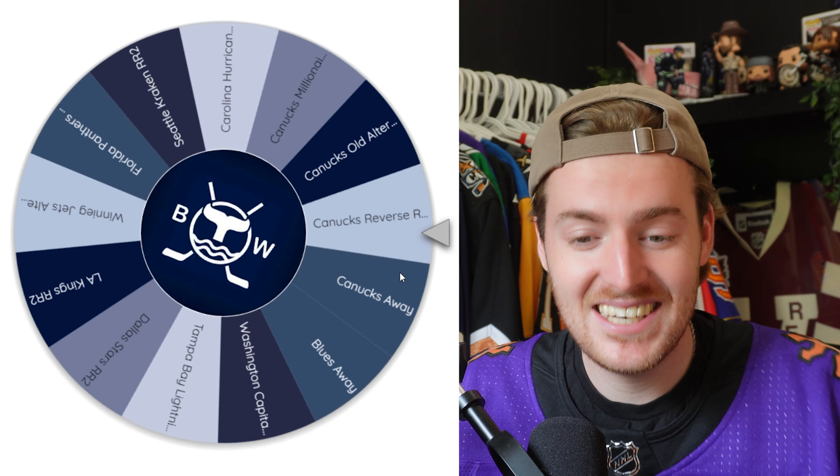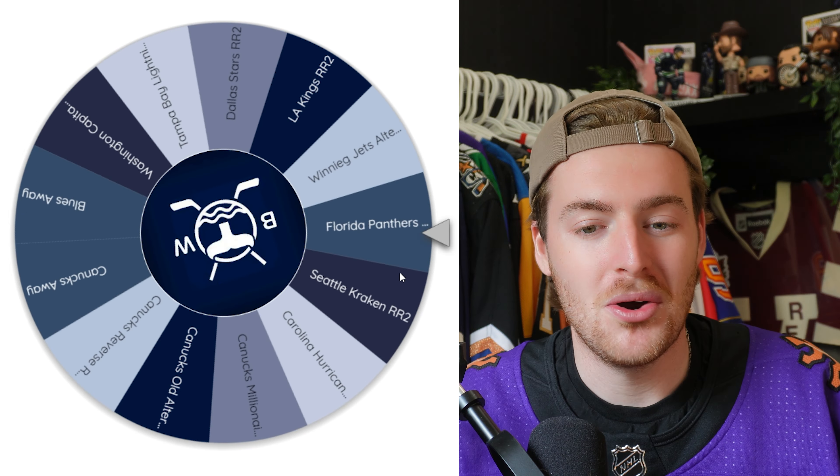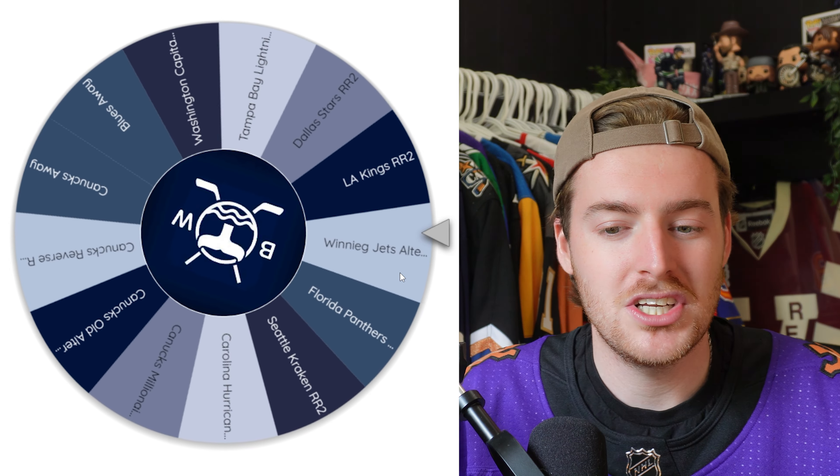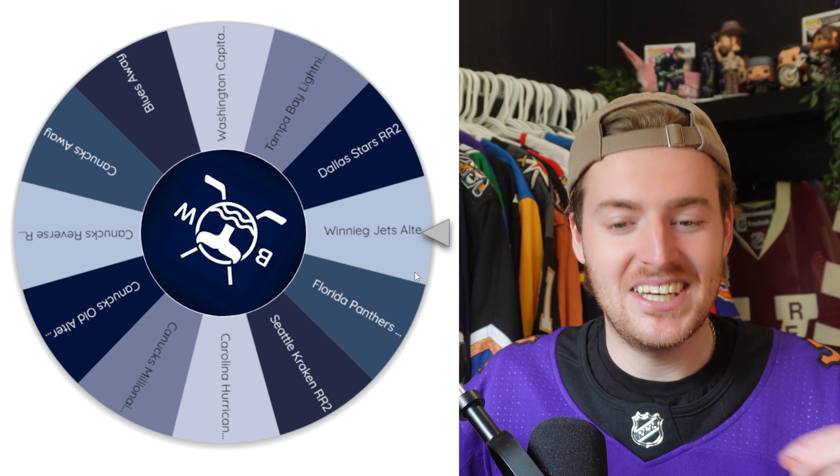The last time I did this, I had the wheel spinning really fast. A lot of you guys said it was cheesy and dumb, so I switched it up — it's going to be a 10-second spin now. Let's do this first spin. Let's see what team's getting knocked off the list. It landed on the King's Reverse Retro 2. Okay, goodbye — there goes the Kings, so I'm not getting that one done.